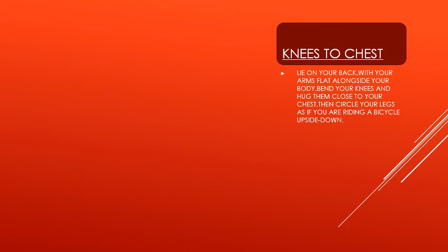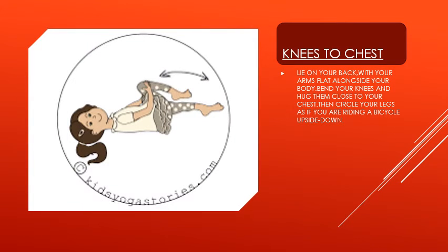Our next pose for today is knees to chest. For this pose, lie on your back with your arms flat alongside your body. Bend your knees and hug them close to your chest. Then circle your legs as if you are riding a bicycle upside down. I know you all enjoy this!